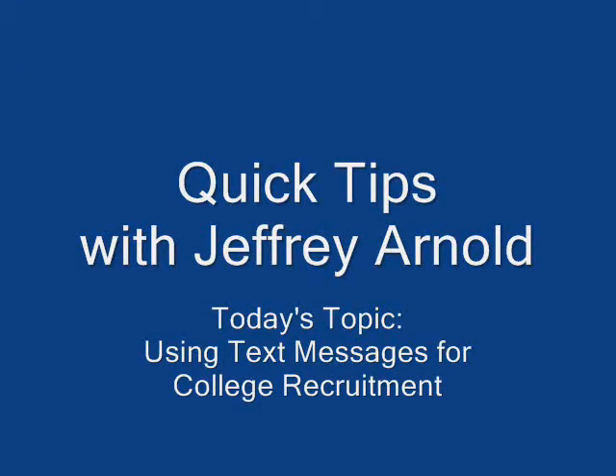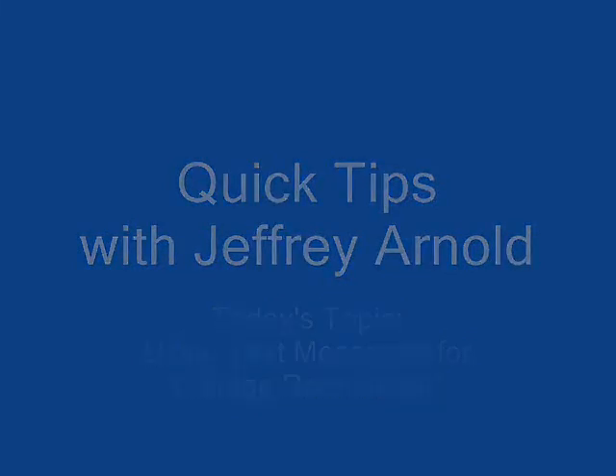You're listening to Quick Tips with small business and mobile marketing expert Jeff Arnold. Hi, and thanks for joining me today on Quick Tips with Jeff Arnold.